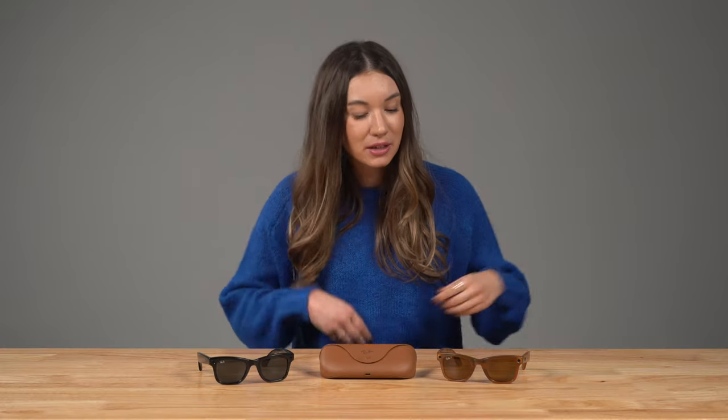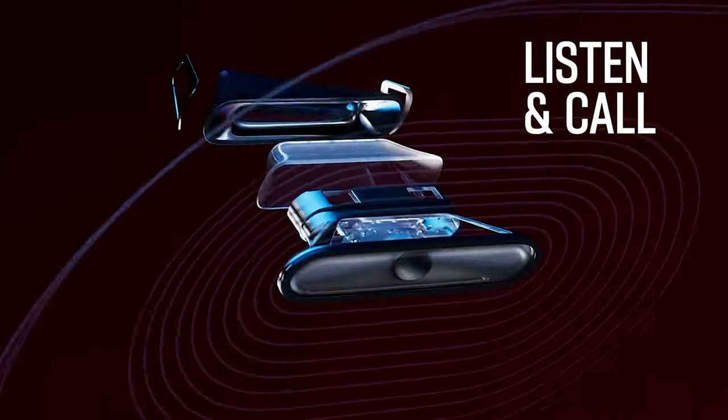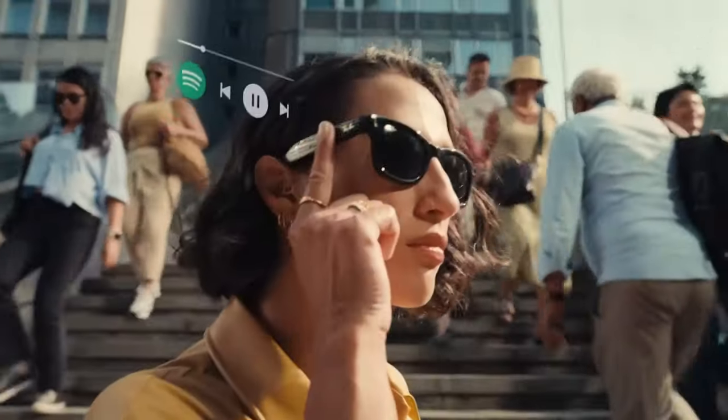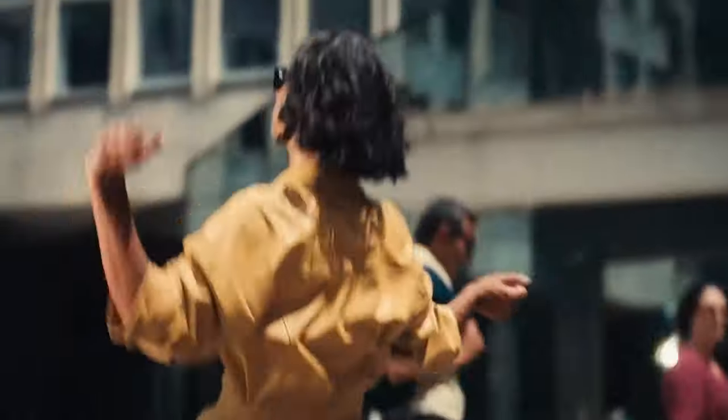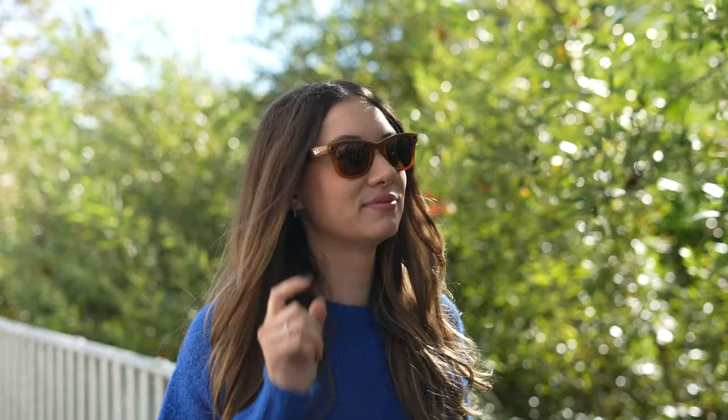And for listening, there are two open-ear audio speakers on the temples right here in the back that provide pretty stellar sound. I'm a big music listener — I take my Spotify playlist very seriously — so I tested out the Spotify tap integration and was really impressed with the audio, given the speakers aren't actually in your ears like AirPods. And it's really easy to control the playback and volume with the temple touchpad right over here when you're on the go.